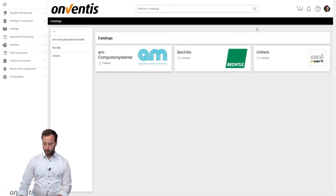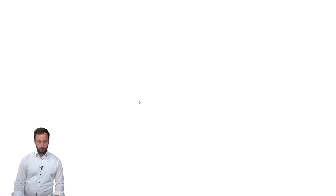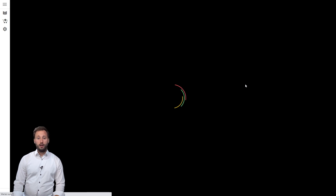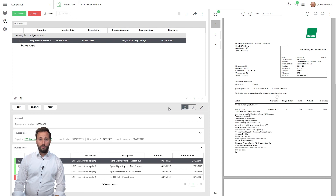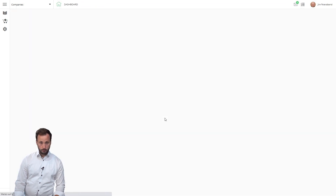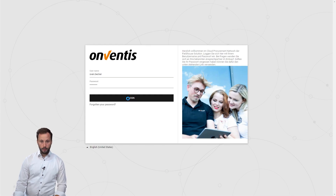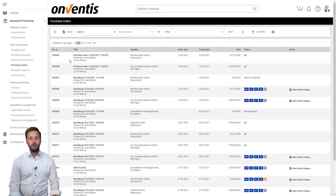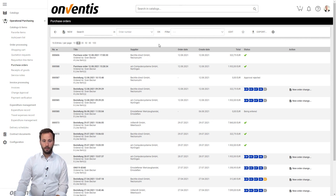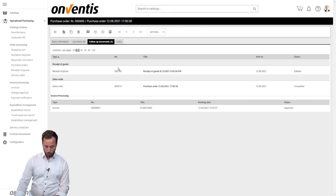Now we need to log in as Jim Feierabend. Jim has the request for approval in his worklist. Jim will do the final step and approve the invoice by entering his code. Now let's jump for the last time into our user Sven Becker. Back in the order list of Sven, we see both orders are completely done. We jump into the Bechtle order and have a look at the follow-up documents — the invoice is connected with the PO and the goods receipt, and every document is approved.